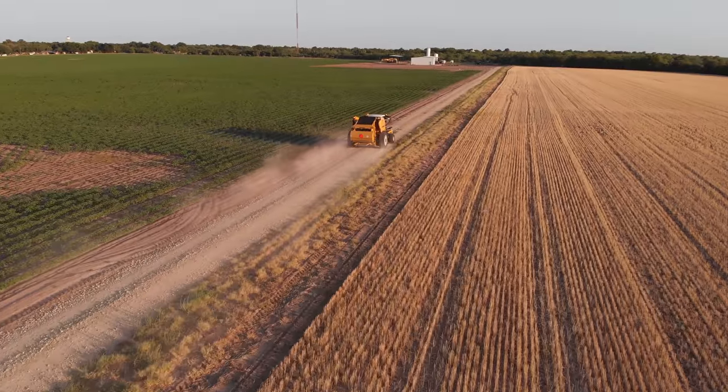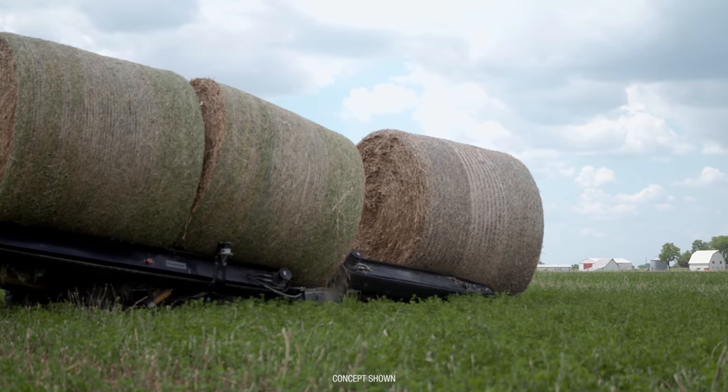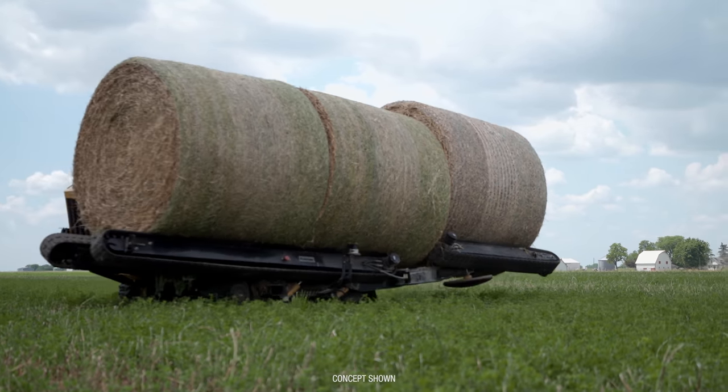You've rolled your last bale. Your work here is done. The future of haymaking, from Vermeer.